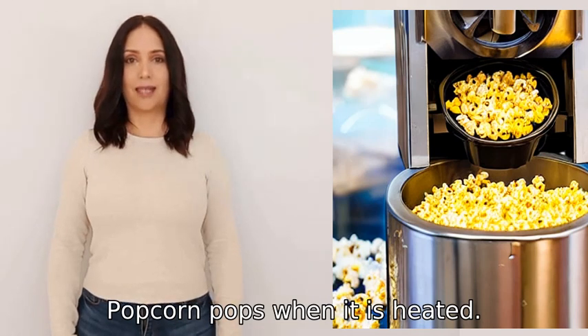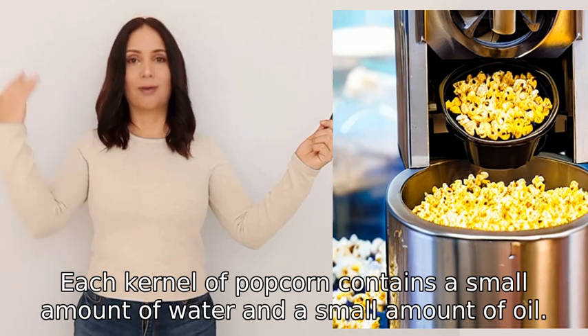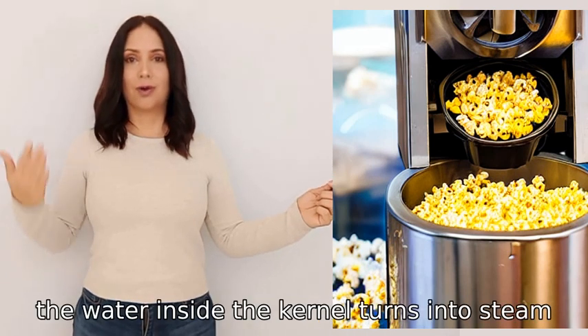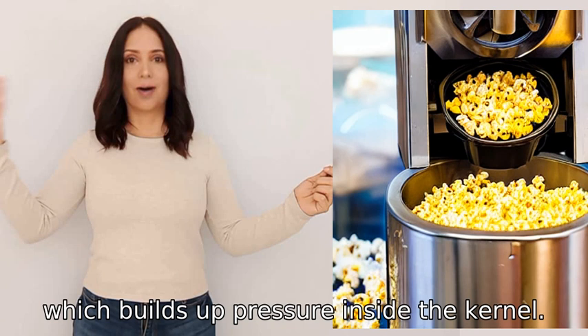Popcorn pops when it is heated. Each kernel of popcorn contains a small amount of water and a small amount of oil. When the popcorn is heated, the water inside the kernel turns into steam, which builds up pressure inside the kernel.